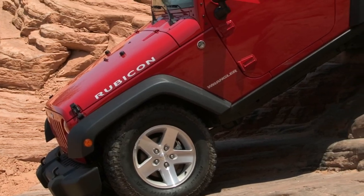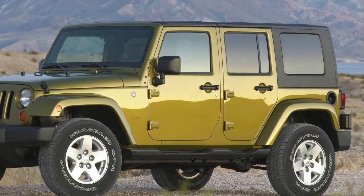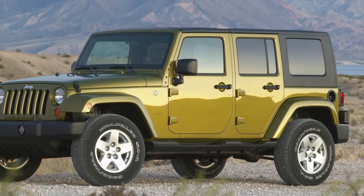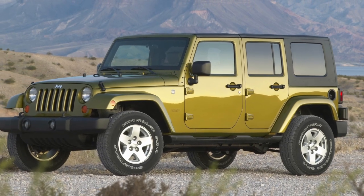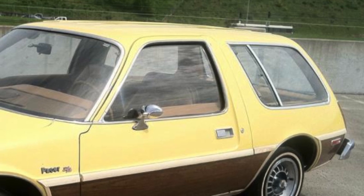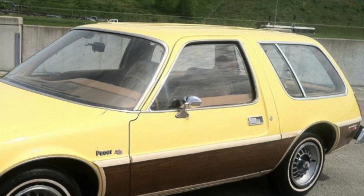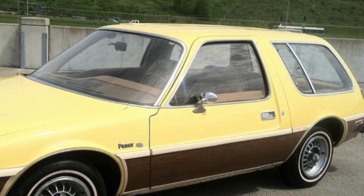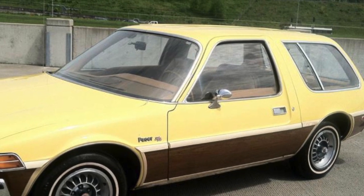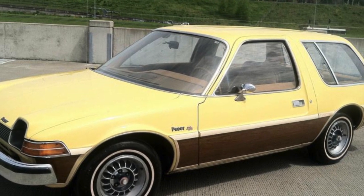As an example, Jeep expanded the Wrangler's appeal by offering a four-door model starting in 2007, which caused Wrangler sales to skyrocket. There's another interesting twist in the Pacer story. For many years, the Pacer has been ignored by the collector car community. However, that's beginning to change, with interest in the Pacer finally starting to increase — and so are Pacer prices.